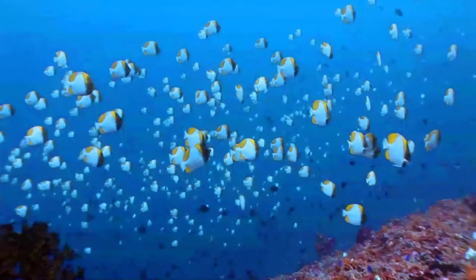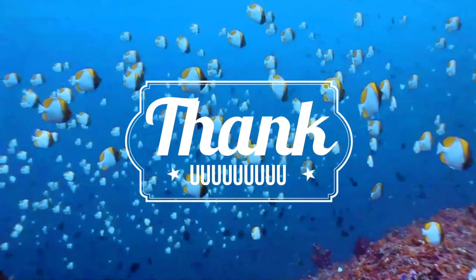I am glad you could spend some time for these wonderful animals. See you soon, bye for now.